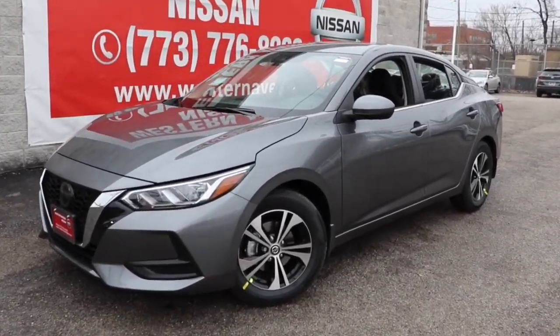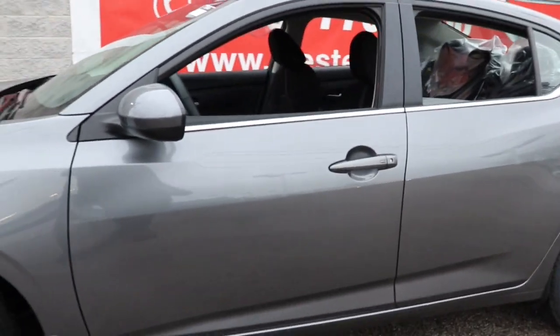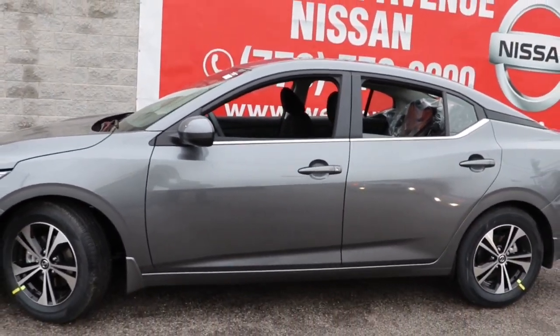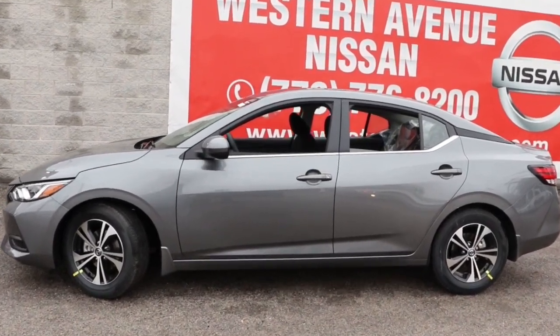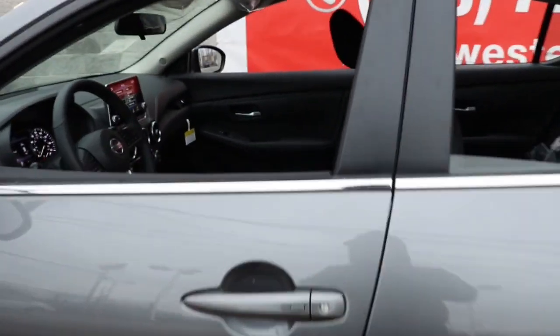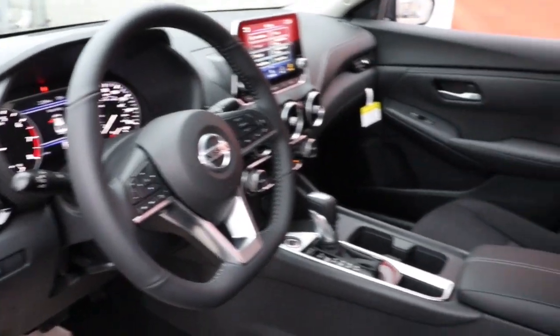Hop into the 2022 Nissan Sentra. This roomy Sentra makes your daily drive fun, comfortable and convenient. Discover the joy of cornering thanks to sport suspension, precise handling and crisp acceleration. Then relax and enjoy the cruise in the sleek cabin loaded with tech and clever storage solutions.